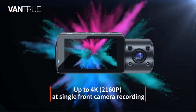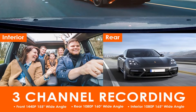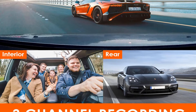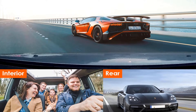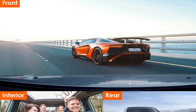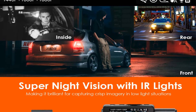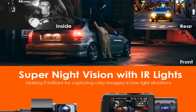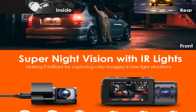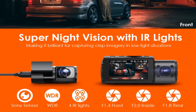The N4's front camera records 4K video at 30 frames per second, with the rear and interior cameras both recording at 1080p. The cabin cam includes 4 IR LED lights that help illuminate the inside of the car without disturbing the driver or any passengers. At $259, the N4 is a great option for rideshare drivers wanting to add a layer of security to their work. Note that you must use Vantruen's proprietary memory card, which you have to purchase separately or spend more for a bundle.